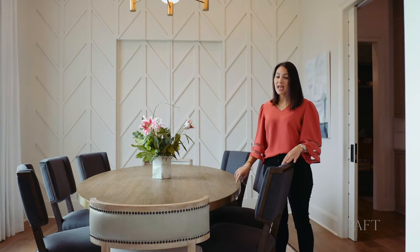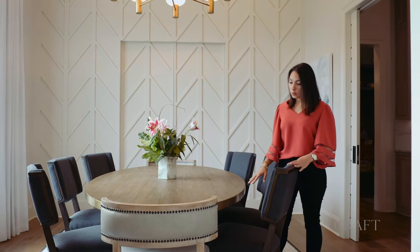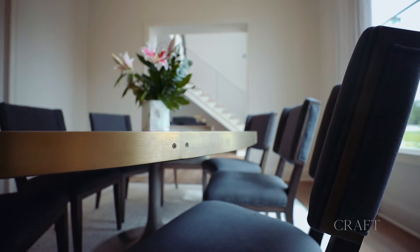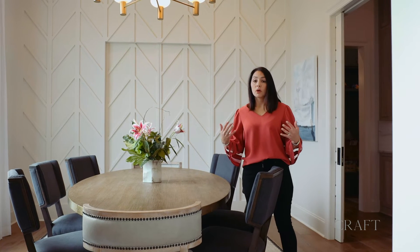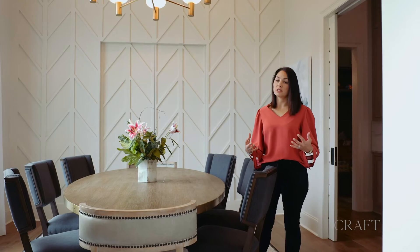We also worked with the client — he really wanted an oval table. He had dined on an oval table as a child and this was important to him, but his home is very modern. So we found something with these brass details and a dark black base, and we mixed up the chairs in here. This really came together nicely to showcase his personality in this space. It really looks and feels like him.